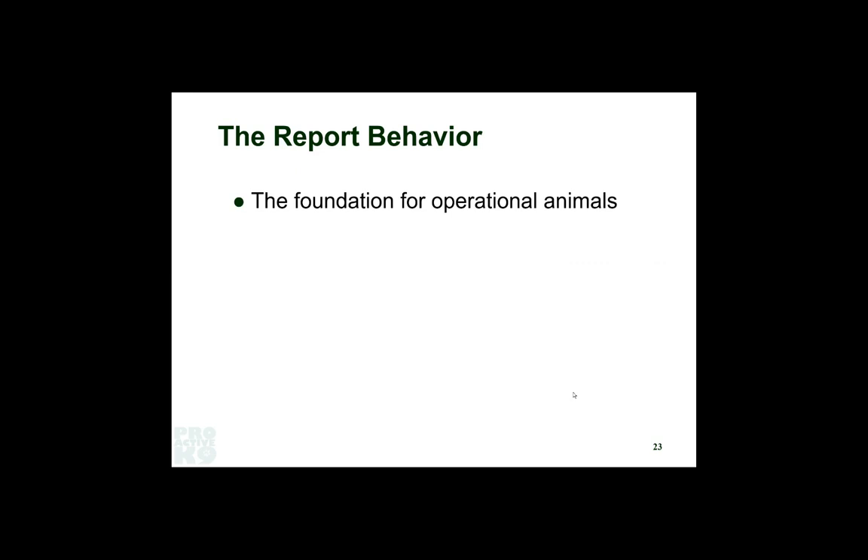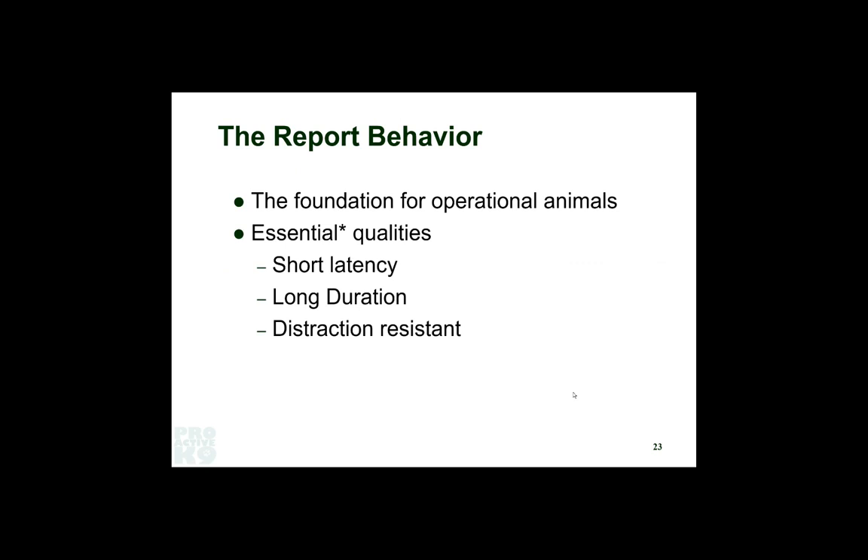Whatever your report behavior — retrieve, down, sit or stop and stare — it's the foundation for any animal that's going to be functional in tracking operations. They've got to be really robust with their report behavior. It has to have short latency — the instant it smells that object and confirms it was laid by the track layer, they've got to start the motion. It has to have a long enough duration that the handler can get from the other end of the tracking lead up to confirm the object is there and pay the dog. And it has to be resistant to distraction because in our operating environment, there are cars driving by, people on bicycles, joggers, pedestrians, other animals.